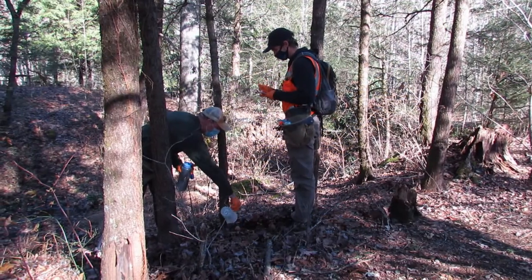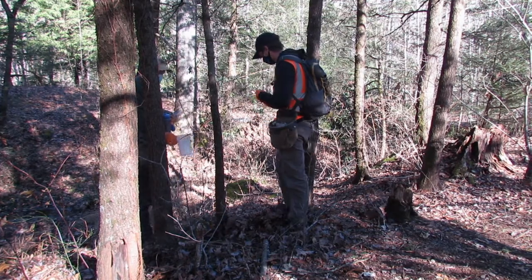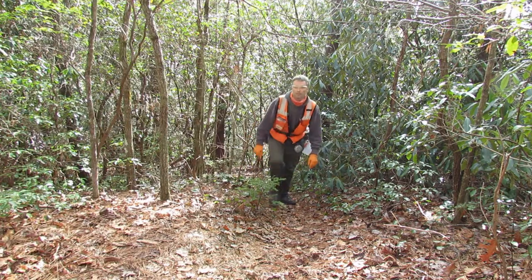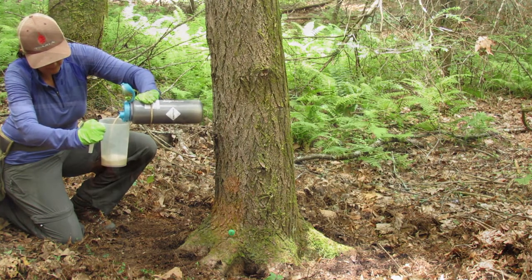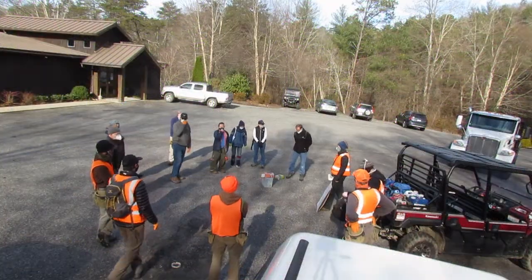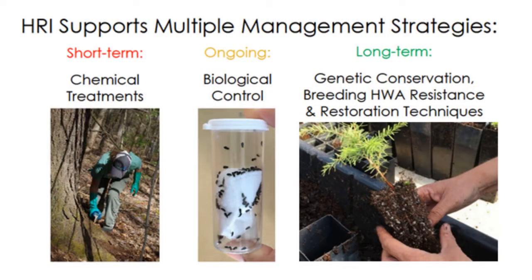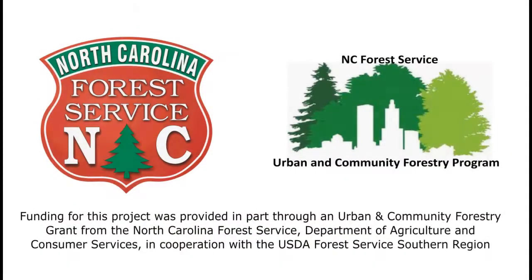In this video, we will demonstrate the soil-based application methods that the Hemlock Restoration Initiative utilizes to treat hemlocks for HWA on public lands in North Carolina. These methods are fairly simple to carry out, don't require specialized equipment, and are available to all landowners in the state. This video won't cover all aspects of HWA management or even all methods of chemical treatment, but we have additional resources on our website that address these topics. We would like to thank the North Carolina Forest Service Urban and Community Forestry Grant Program for making this video possible, and hope you find it useful.